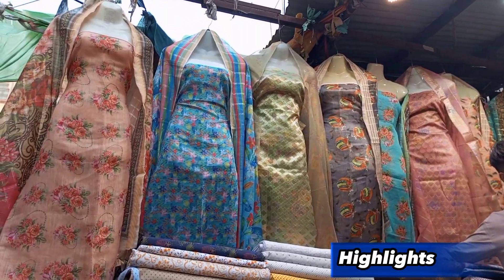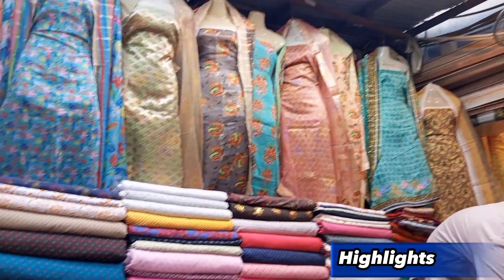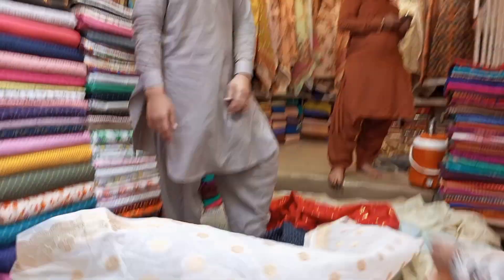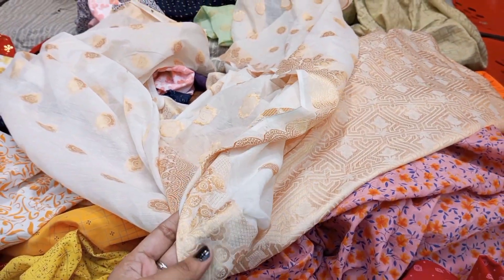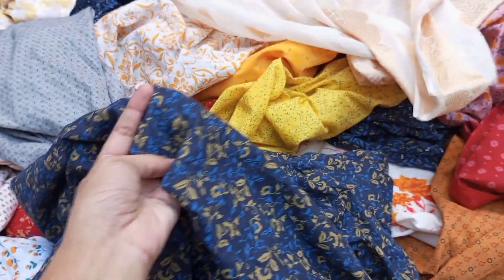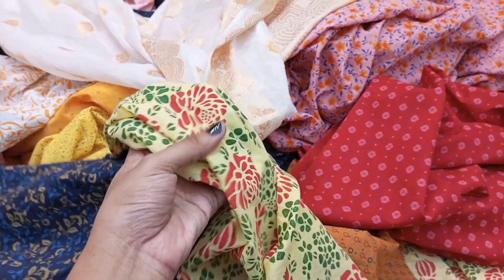We have entered this shop. Looking at the front suit, its price is Rs. 1800. The number of this shop is 22. It is very popular in the mall and you will get very different suits here. You will find suits in cotton, tissue, and chindri fabric. You will also get a very good cut piece for shirts in different colors, designs, and prints. This blue color piece is one example.